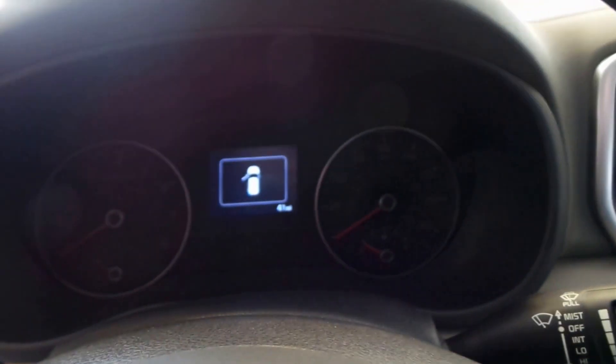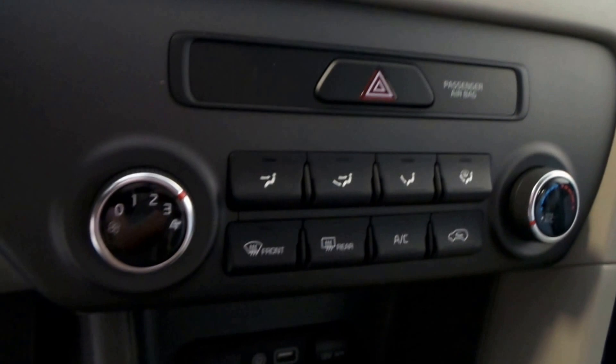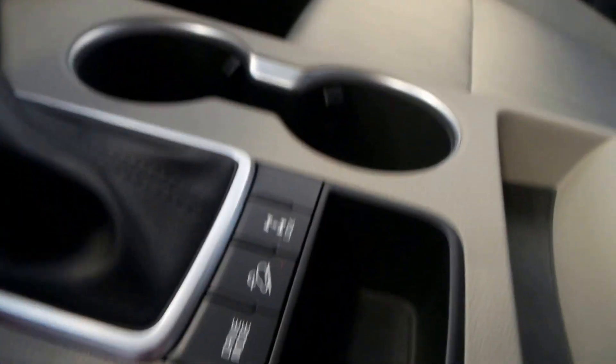Gray interior, backseat cloth — there's the whole front area. Here's the front seat with lumbar support, steering wheel controls. It has 41 miles — just a baby. There's the radio with screen, climate control, and traction control.